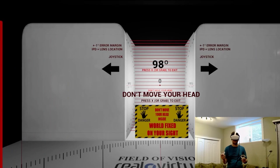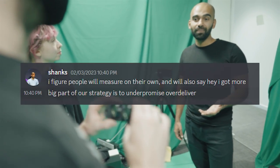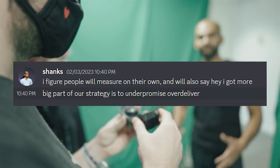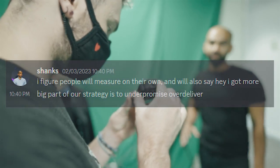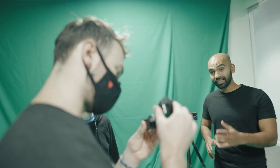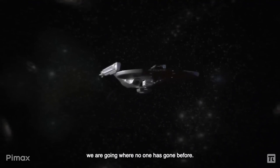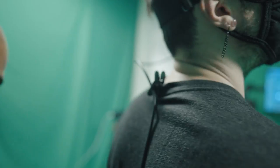The FOV is about the same as the Quest 2's field of view. When I asked Big Screen's CEO why the measurements look so low — I mean, it looks terrible on paper — he said, quote: 'I figure people will measure on their own and will also say hey, I got more. A big part of our strategy is to under-promise and over-deliver,' end quote. You know what? I can't argue with that. It's actually really refreshing coming from other companies and their boisterous claims. The Beyond is, of course, wired, although I wonder if Nofio could possibly do something about that in the future.